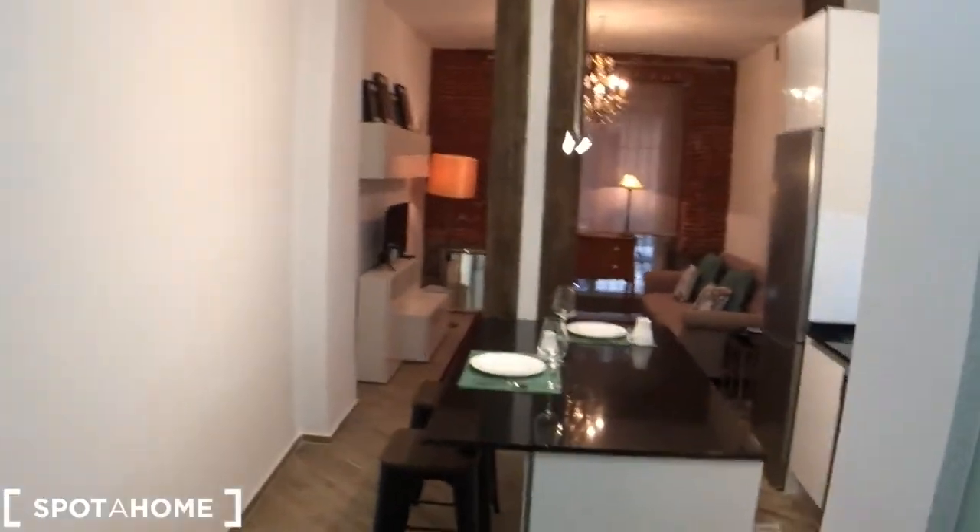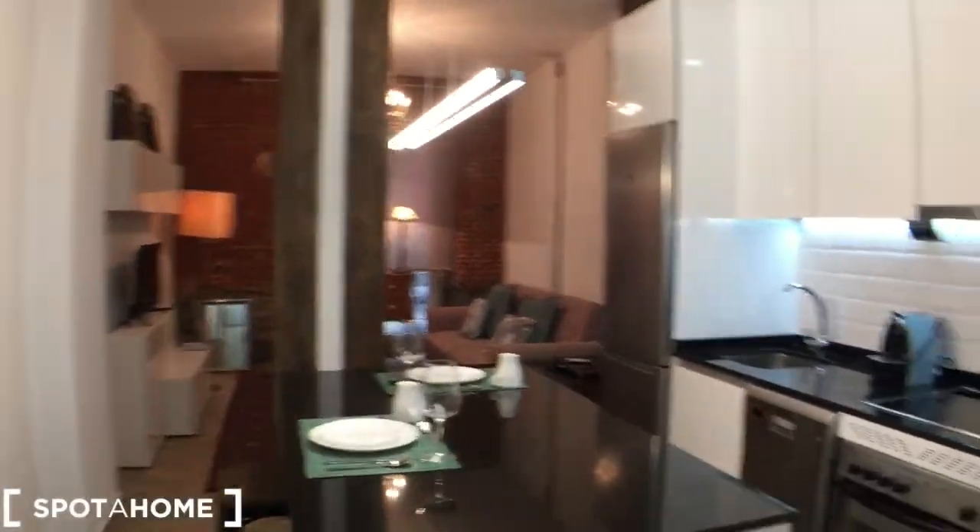We turn right and we come back to the place where we started. So that's it guys, this is Karl from Spotterhome. If you have any doubts or any questions, please don't hesitate to contact us on the website spotterhome.com. Ciao, hasta luego.